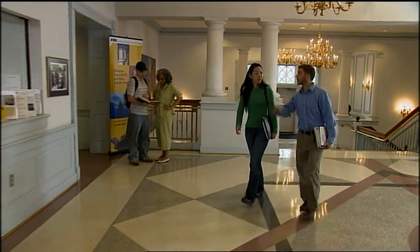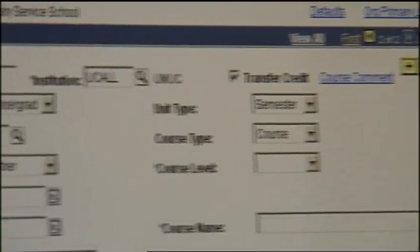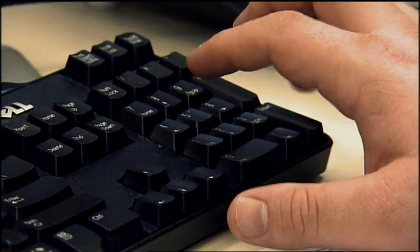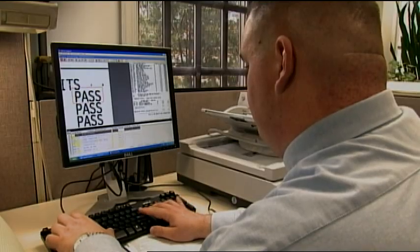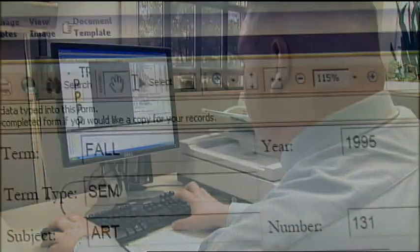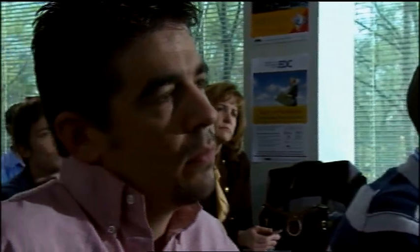About 85% of our students bring transfer credits from other colleges. At many universities, students don't receive timely information about the number of credits that will be transferred. Universities must be more transparent. Students need to know how many courses will transfer, how many courses they need to complete their degree, how long it will take, and how much it will cost — before they select a university. At UMUC, we evaluate transfer credits and provide degree audits in a matter of days, not months.